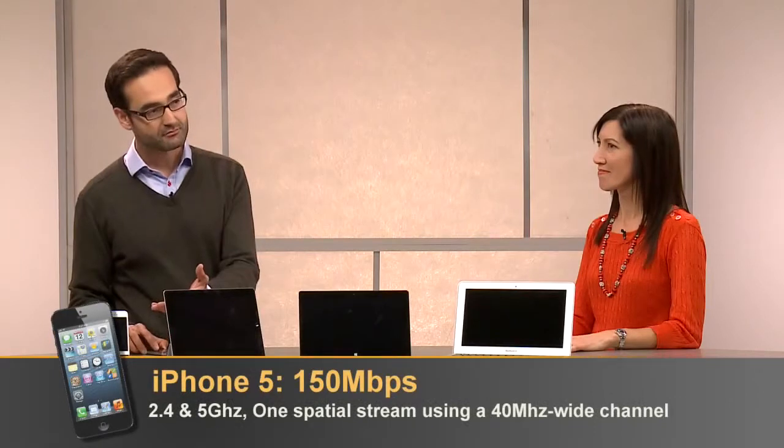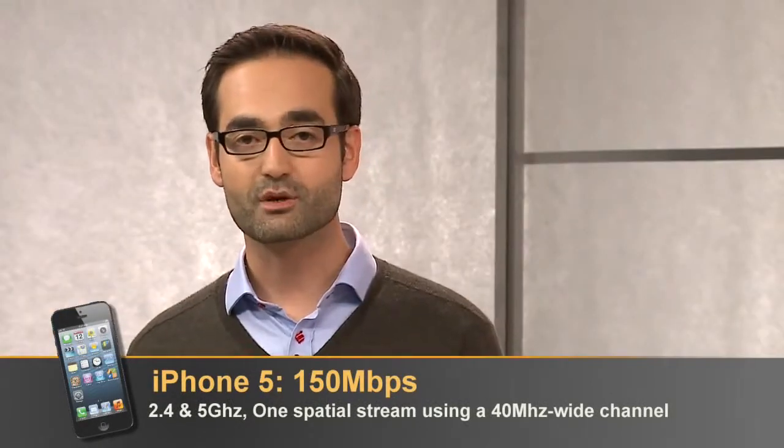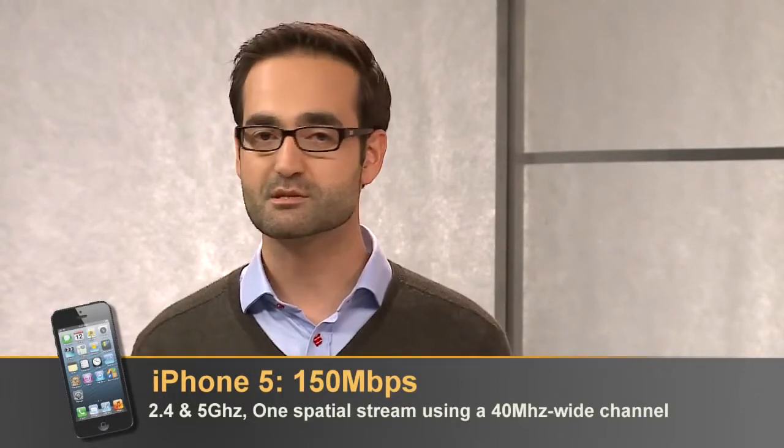But this iPhone 5 actually supports 5 gigahertz as well, and the wider 40 megahertz channel, which kicks its performance up to 150 megabits per second.